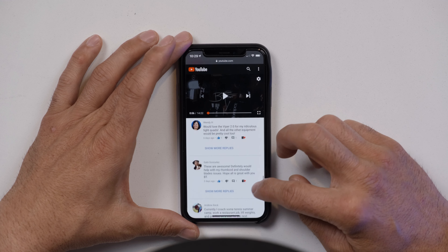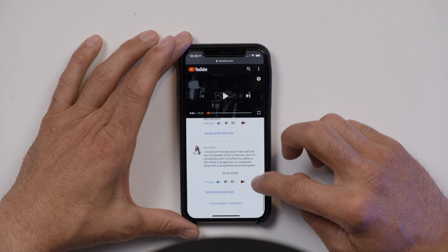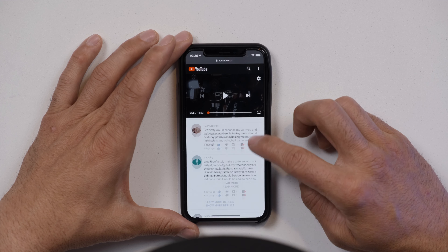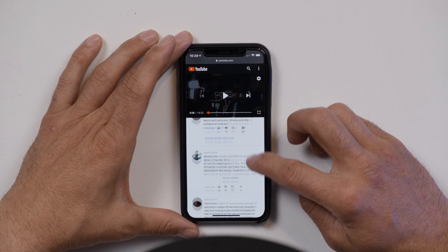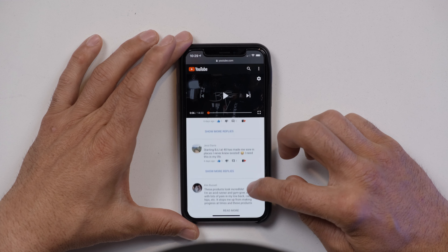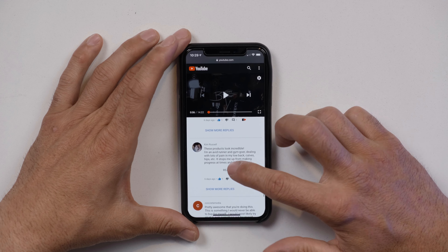I'm actually giving away not only the Hypervolt, but also the Hyperice Venom vibrating foam roller, the Viper 2.0, and the vibrating massage ball — the HyperSphere Mini.